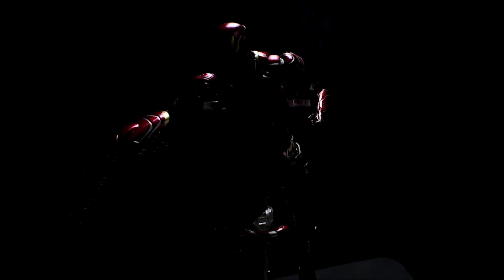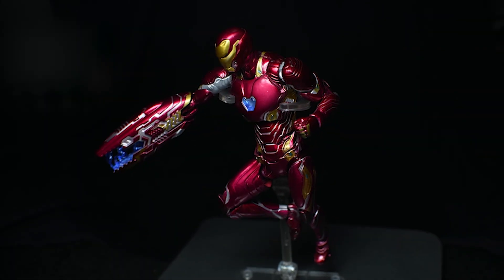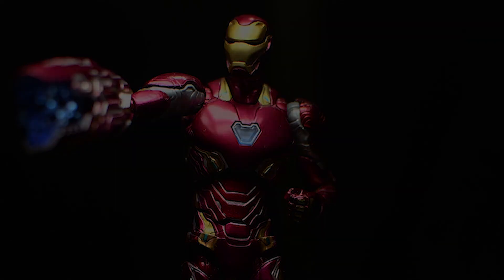Thankfully, Marvel gave us the new suit — the Mark 50 — in the latest movie Avengers: Infinity War. It's a very complex costume with much more elaborate details on it, much more human-like. The best part about this costume is that it has a lot of attachments and weapons, like this cannon blast over here.